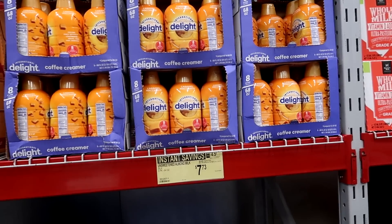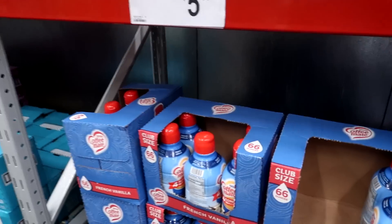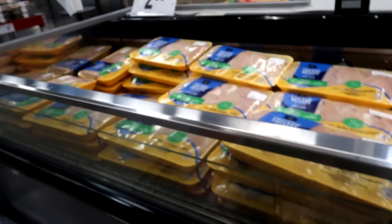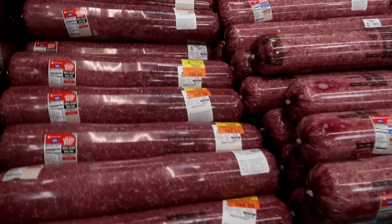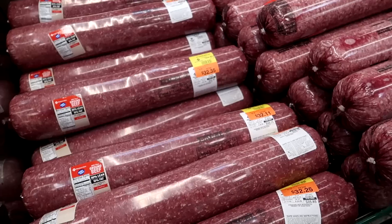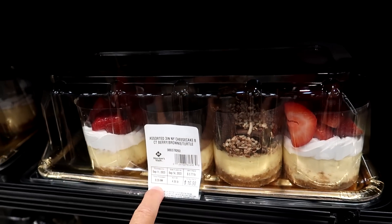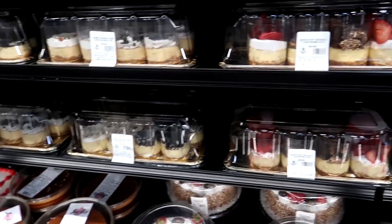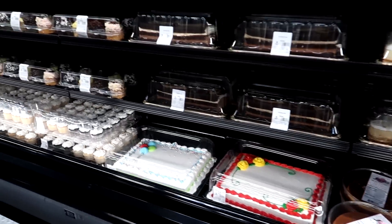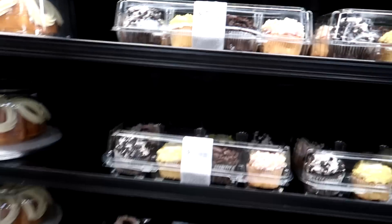Look at that caramel macchiato. I guess we can do a vanilla — they have vanilla right here. I'm going to get some chicken — they're marked down, we save a couple dollars. Even better, it's like literally two dollars off. Ten percent — better than nothing. Look at the delicious cheesecake — oh my goodness, that looks so delicious. The little chocolate ones — so yummy.